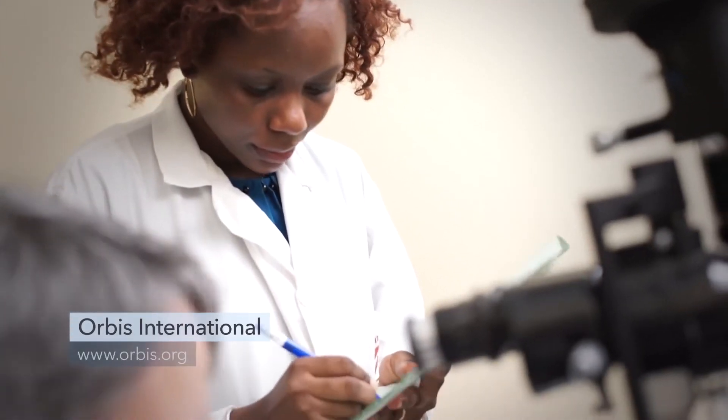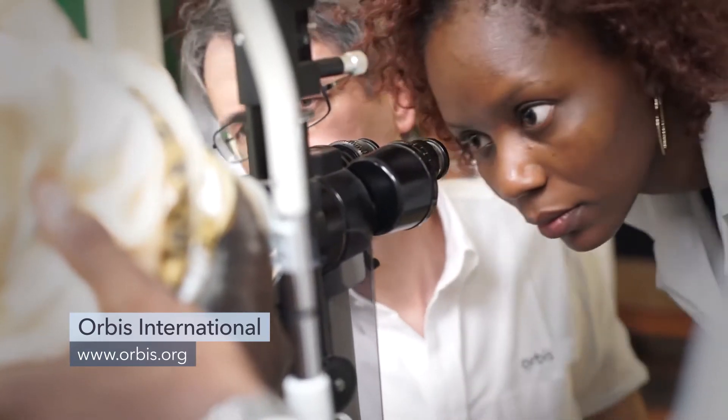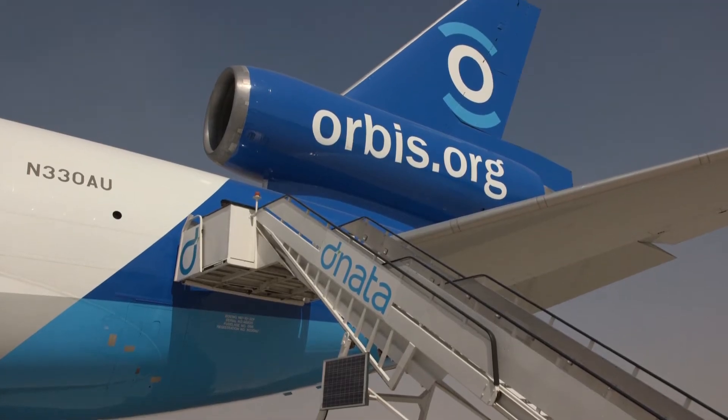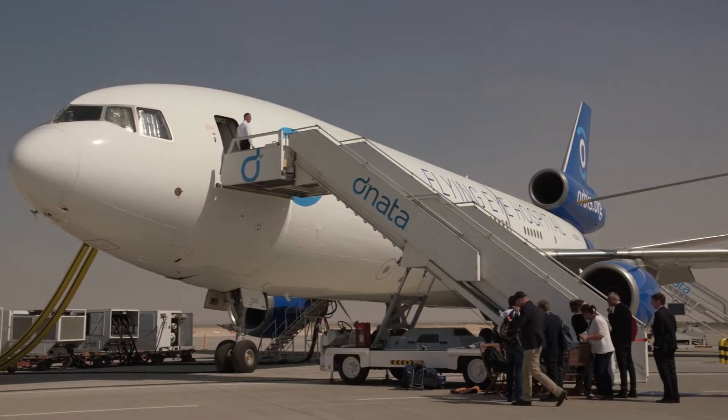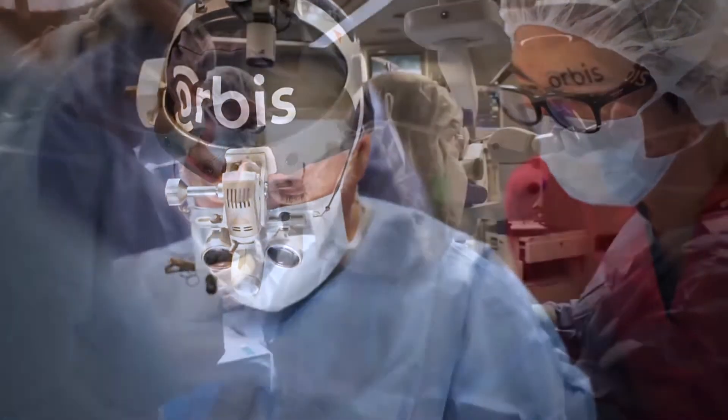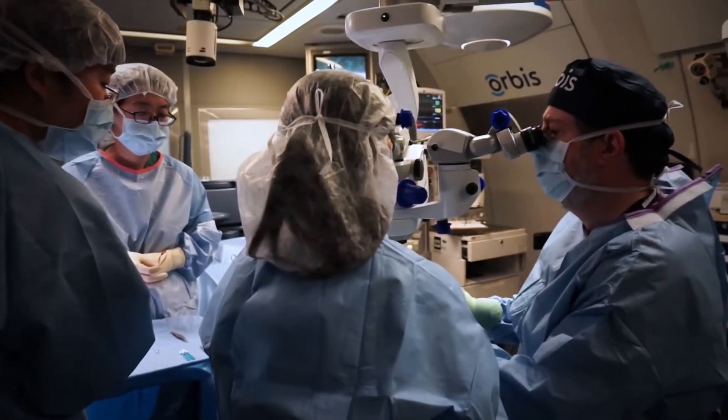Orbis International has been working since 1982 to improve eye care for the 89% of visually impaired people who live in low- and middle-income countries. The nonprofit organization launched its third-generation Flying Eye Hospital in 2016 to train local surgeons to better care for their patients while promoting eye care and global health.